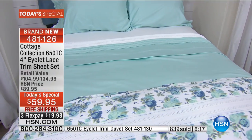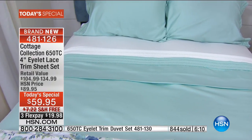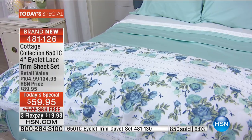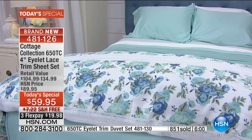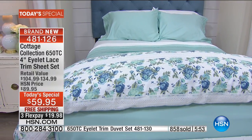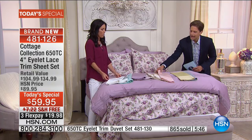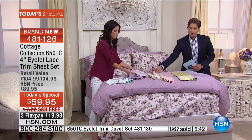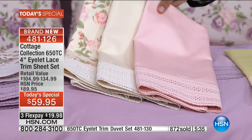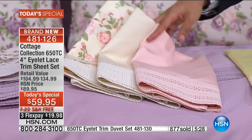They say you should always have three sets of sheets: one on your bed, one in the wash, and one in the closet. At $30 off each set, your second set's savings basically pays for it. The third set feels free — it's like buy two, get the third free. You could get the ivory rose, the ivory solid, and the pink to really put that collection together, and take advantage of the bonus buy on the duvet.